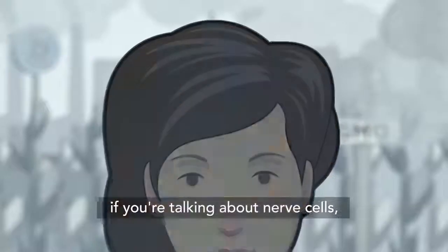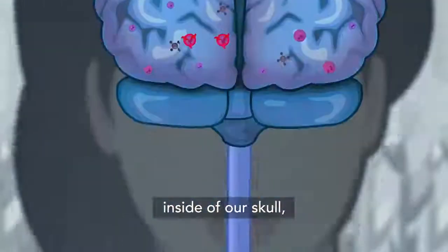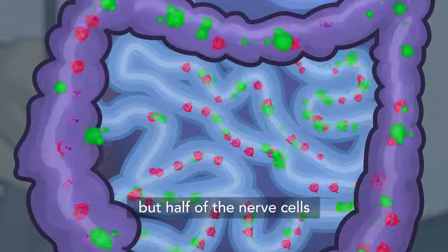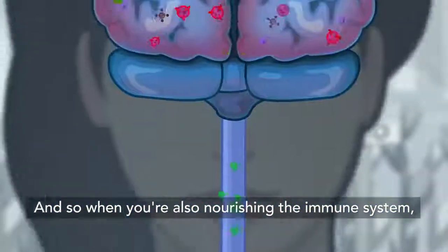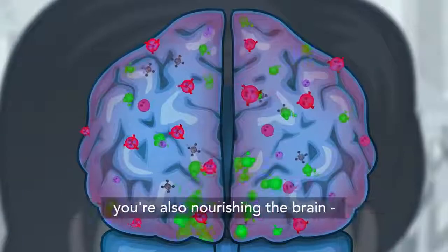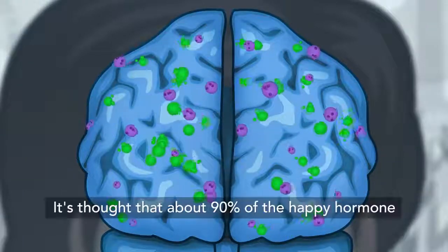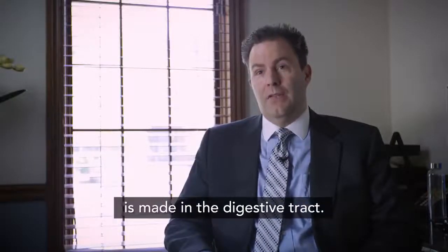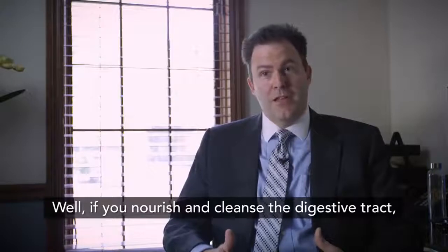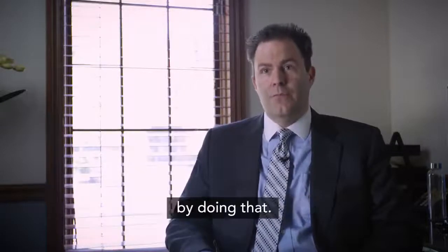Interestingly, if you're talking about nerve cells, half of the nerve cells live inside the head, inside our skull, and the other half also live in the digestive tract. So when you're nourishing the digestive tract, you're also nourishing the immune system, the brain, and the nervous system. It's thought that about 90 percent of the happy hormone, serotonin, is made in the digestive tract. So if you nourish and cleanse the digestive tract, you may also get mood changes and mood improvements.